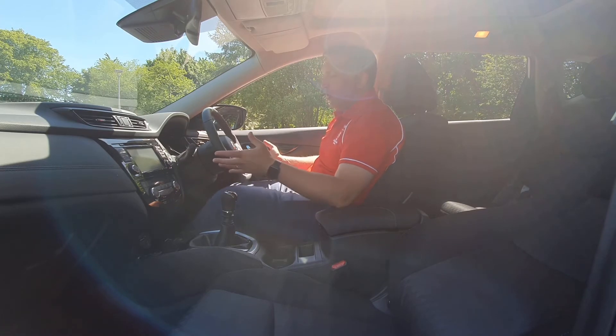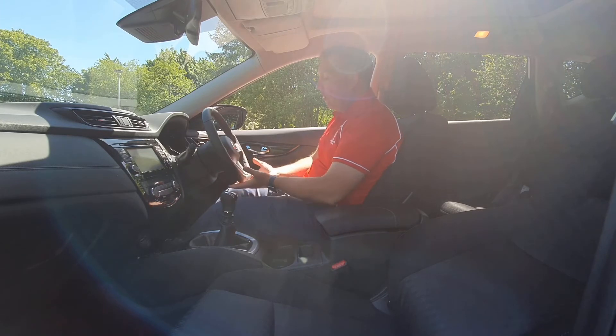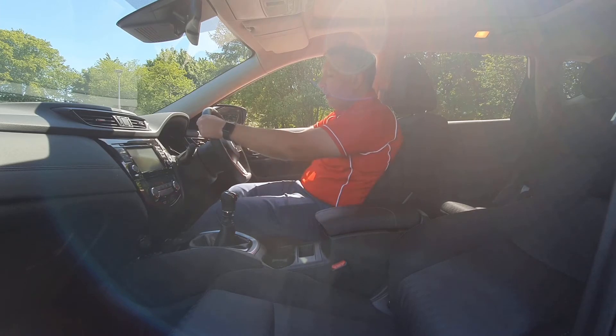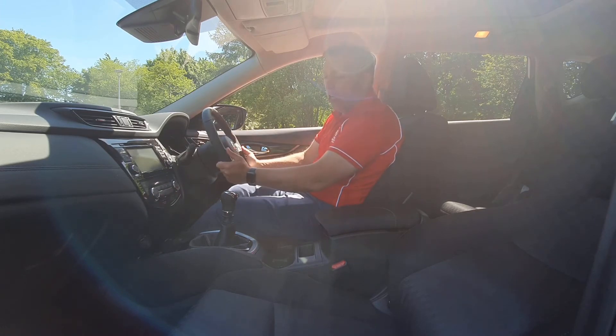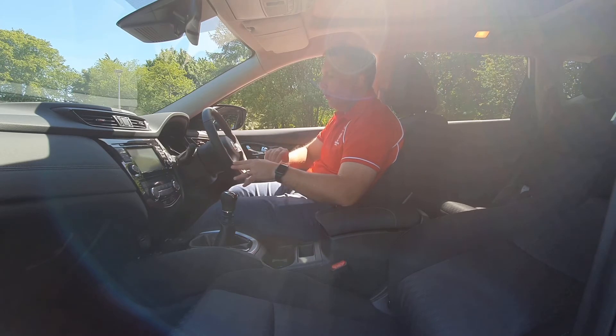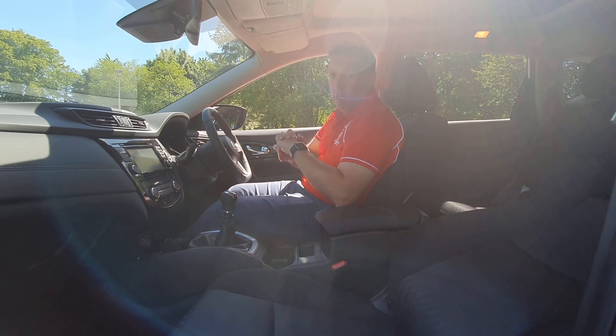Moving on to the steering wheel — this D-shaped steering wheel is perfect, it just gives you that little bit more cutaway for manoeuvrability. The steering wheel itself is leather wrapped and really comfortable to hold. On one side you've got all your controls for the radio volume and track selection, and on the other side you've got your adaptive cruise control, phone answering, and call monitoring.